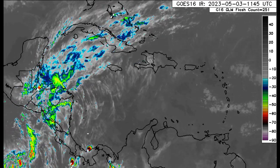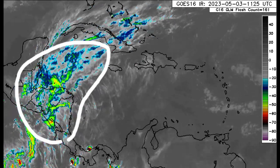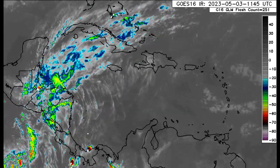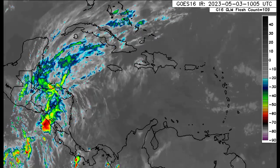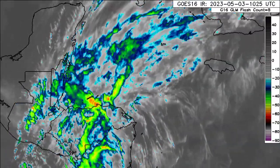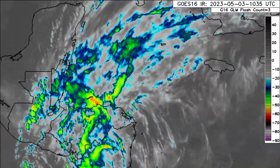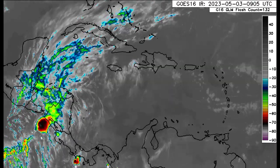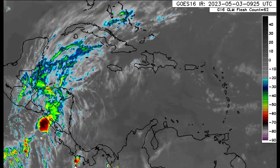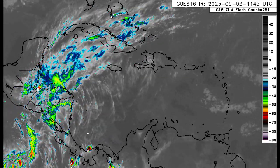Looking at the satellite imagery, we can see that there is definitely some activity taking place in the western Caribbean. We have that widespread area of cloud cover and some convective activity, and this likely contains some rainfall, but not a whole lot. It's really the cloudiness that is extensive across sections of Central America, the Cayman Islands, heading to Cuba, and even into the Bahamas. For most of Jamaica and Hispaniola, going to the east of Puerto Rico, there is also some activity.